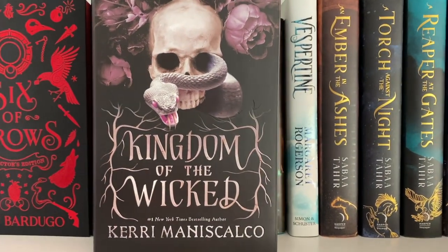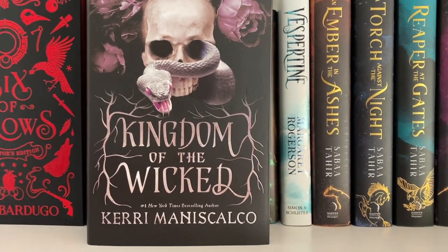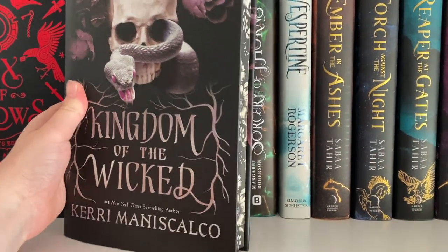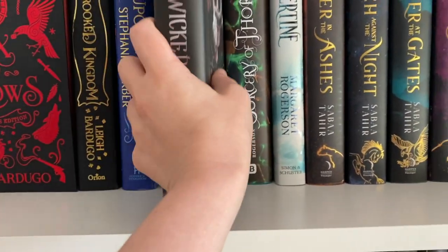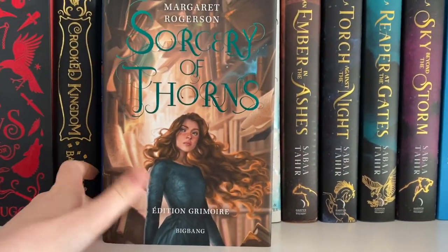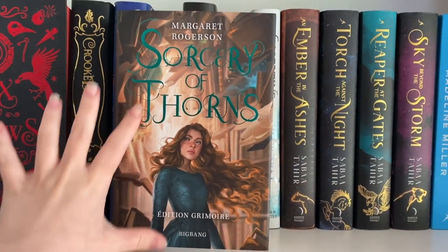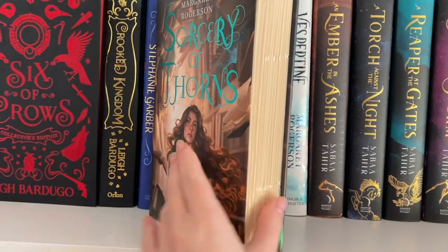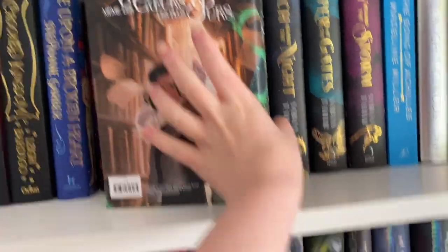Kingdom of the Wicked by Kerri Maniscalco — I love this one, another one of my favorites of the year. It's going to be so hard to narrow down my list. This is a Fairyloot edition — just look at those edges, absolutely gorgeous. We have Sorcery of Thorns by Margaret Rogerson — this one is the French edition. I can't speak or read French but I love Sorcery of Thorns and I love Margaret Rogerson. It's got deckled edges and looks like an old library book.